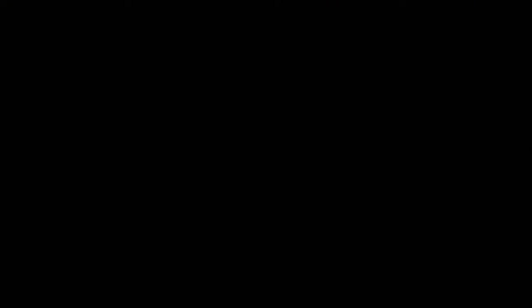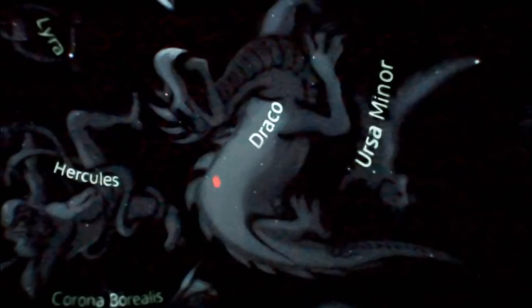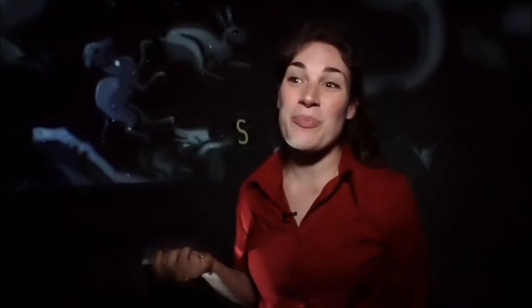What's that? That is Draco the Dragon. The Digitarium is really — the Cassiopeia.